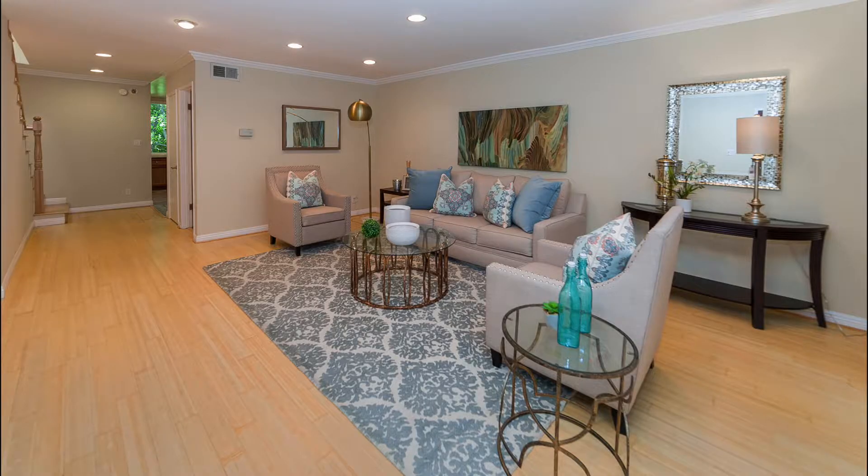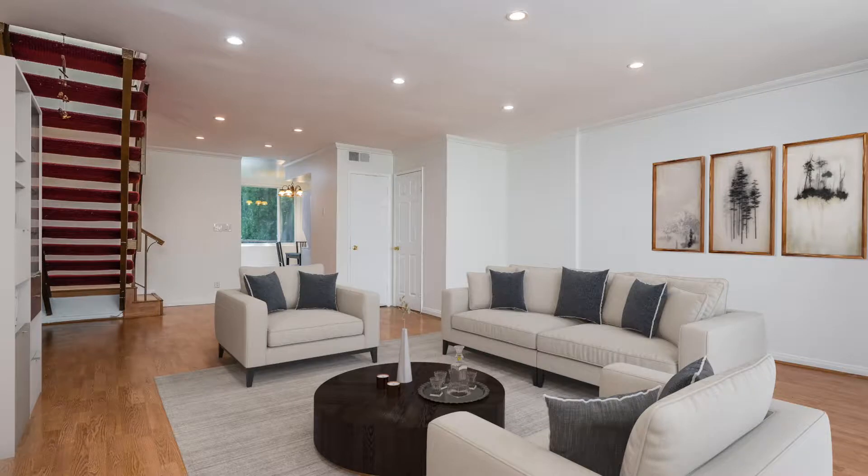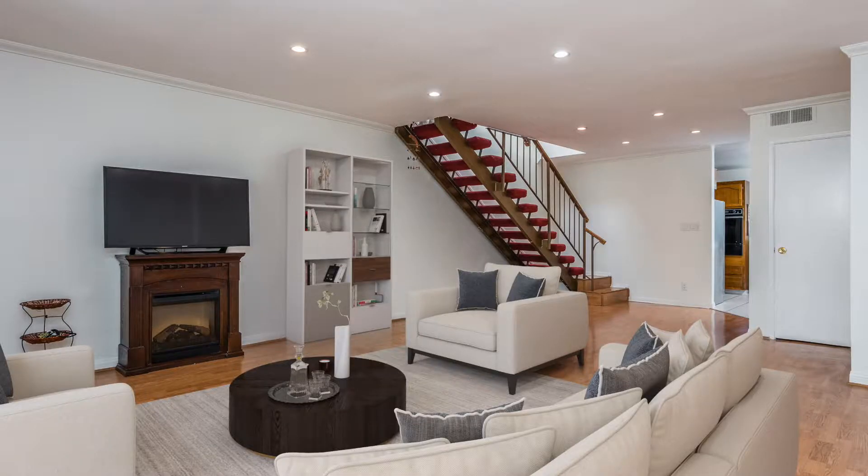I just sold this Encino condo after getting six offers. If you missed out on that unit, I have good news — I'm now selling an almost identical property. Same South of Ventura complex, only two doors down from that sold condo.